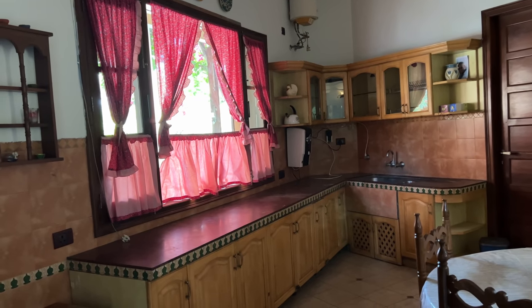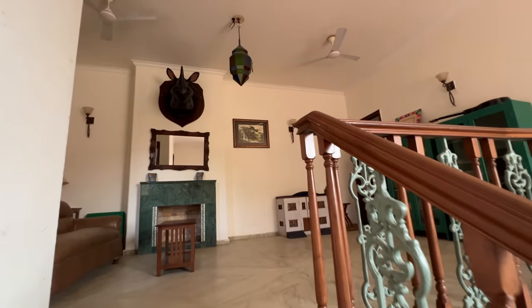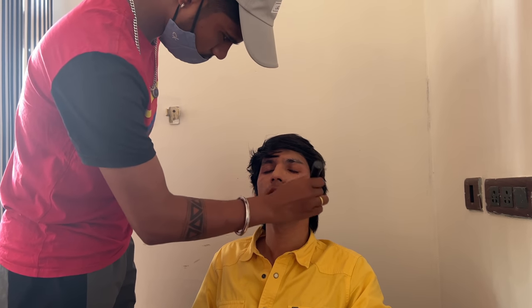So guys, this is the kitchen and it is so antique. We have come for makeup now. The makeup is already done and the hair is also done - just simply done, naturally. It's minimal makeup, just natural, and the hair is kept simple like this.